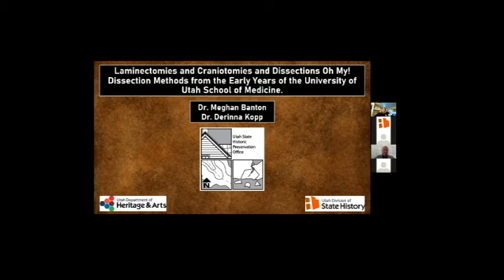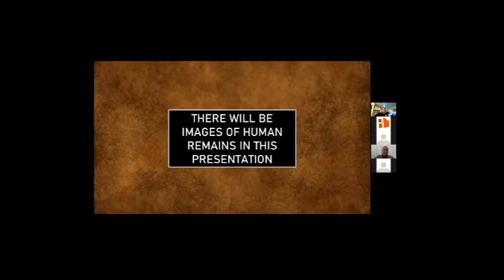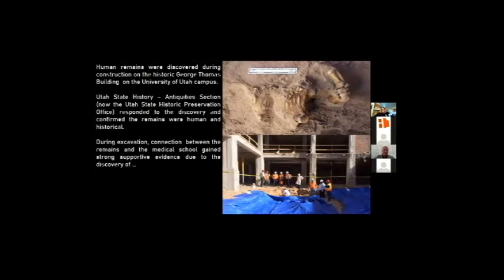Before I start, I should note that there will be pictures of human remains in my presentation, so please be aware of that. Historical research suggests that the remains found during construction were likely related to the early years of the University of Utah School of Medicine.